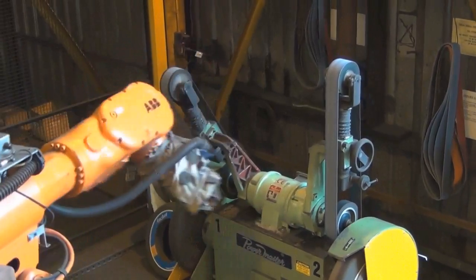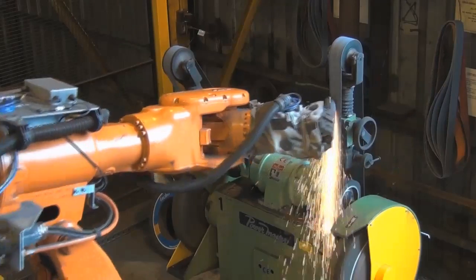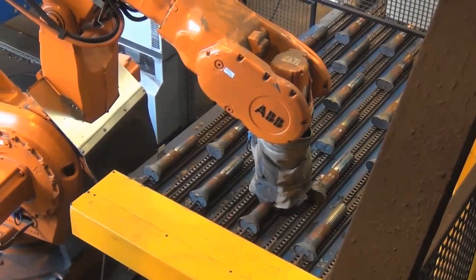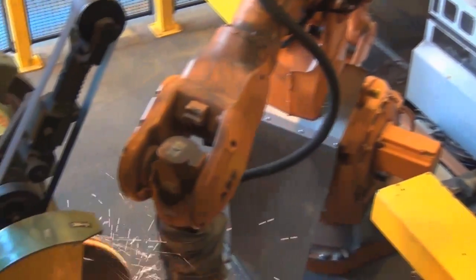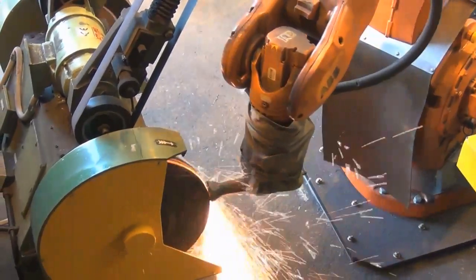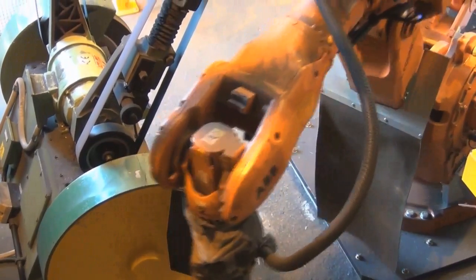We were interested in this project because it had never been done before. We knew we had the expertise to achieve the required outcomes. The IRB6660 is specifically designed for machining — it's a very rigid robot and with the Foundry Plus protection it's ideally suited for this environment.